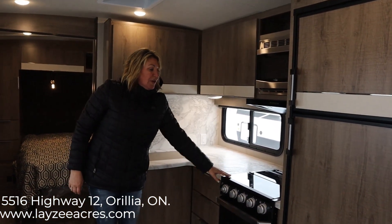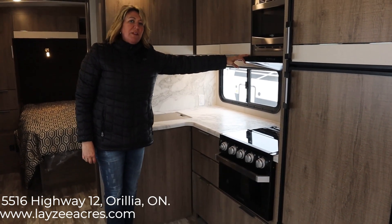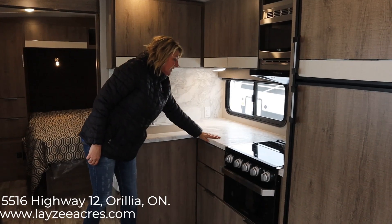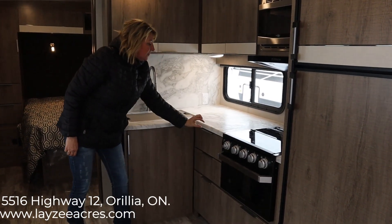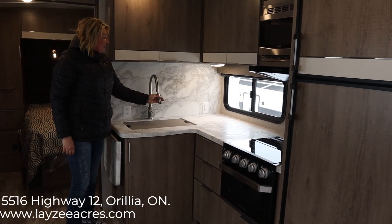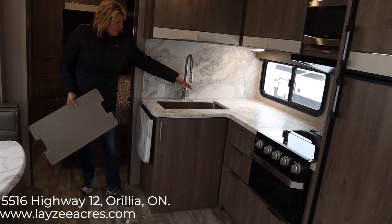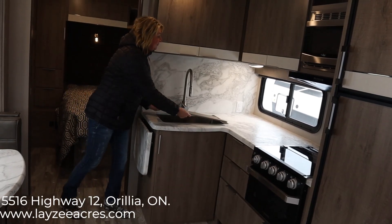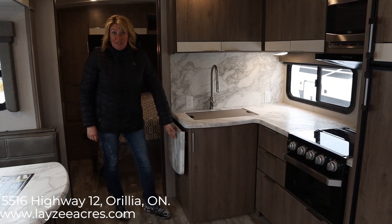Microwave, range, stove top and oven — this is Furion, which is top of the line in the RV industry. You can see you have a solid surface countertop that's easy to keep clean — there's no piece of trim where you can get crumbs inside. Residential faucet, and I think this is referred to as a farm sink. It's all one piece but it's actually big enough to get pots and pans in. It also comes with a kitchen extension.